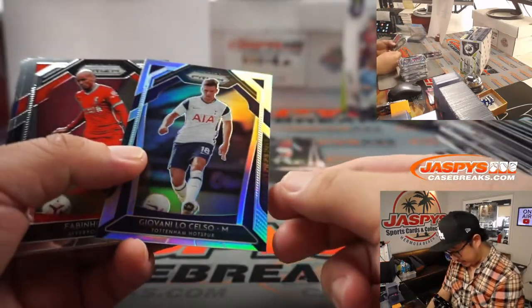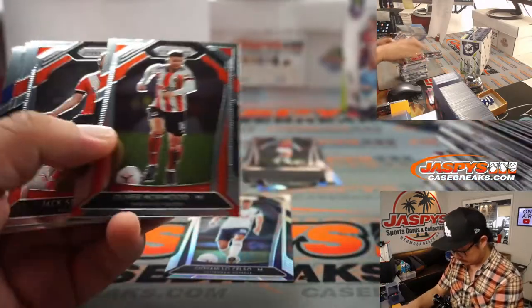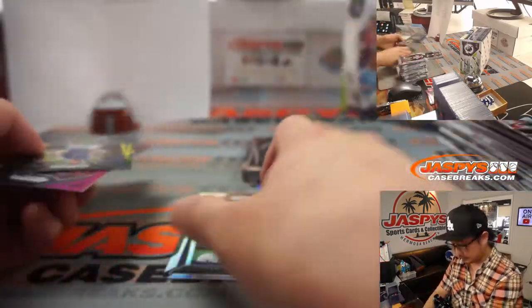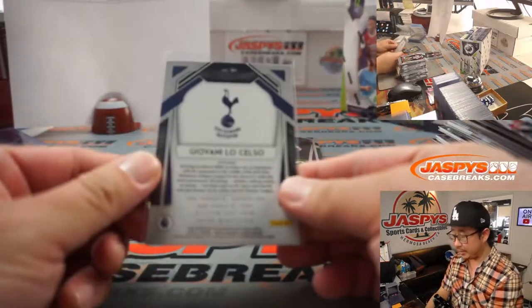We've got a Giovani Lo Celso Silver — nice one for Tottenham. There you go, Joel.